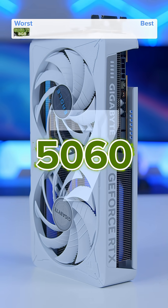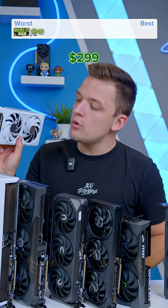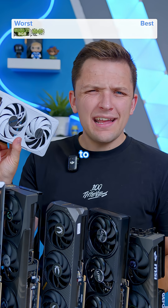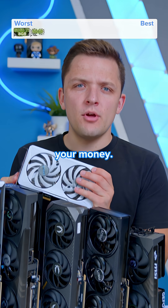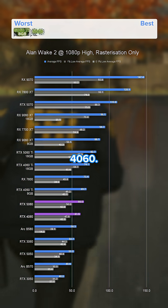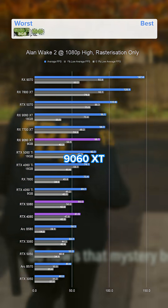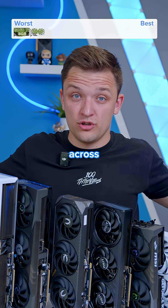In position number seven for me has to be the RTX 5060. This isn't a terrible GPU, and for $299 you're going to get quite a lot of graphics card for your money. The problem is it's just not that much quicker than the last gen 4060, and it gets beat out by the equivalently priced 9060 XT 8 gig across the board.